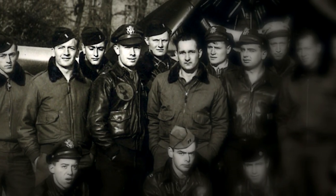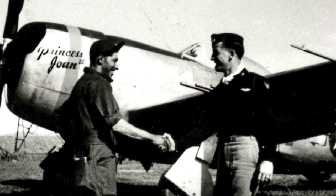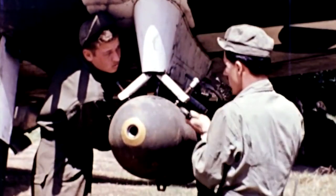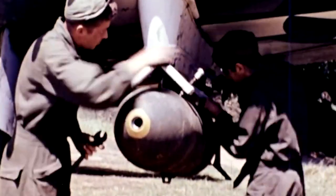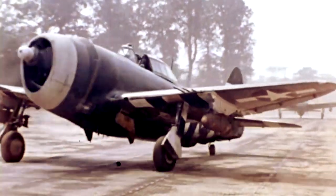Maltby is a member of the 365th Fighter Group, nicknamed the Hell Hawks. He spends D-Day in his Republic P-47 Thunderbolt attacking Nazi planes in the air and bombing targets on the ground. Gee whiz, we could carry a thousand-pounder on each wing — four .50 caliber machine guns in each wing. A lot of firepower.